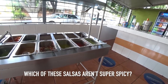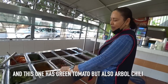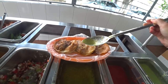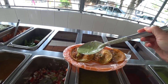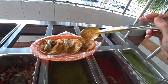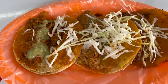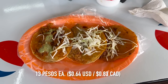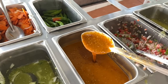I asked how many of these salsas are not super spicy. The staff pointed out a few mild ones including a green tomato salsa with chili from the tree. So I can say right off the bat these are very unassuming looking tacos, but they are only 13 pesos each. Of course you get to customize them however you want, so I put a little bit of salsa on there and some cabbage.